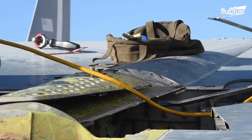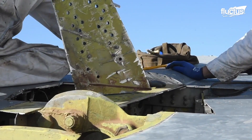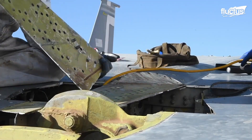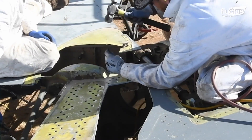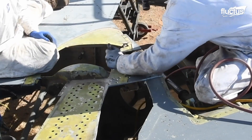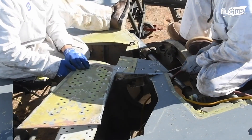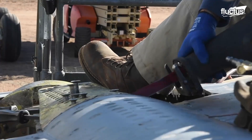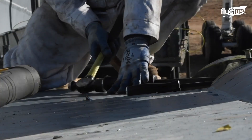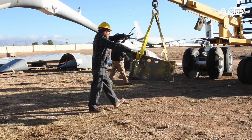Screws, fasteners, and bolts also have value on the secondary market, as do the beams and panels they hold into place. Using screwdrivers, saws, and hammers, teams of scrappers will spend hours a day taking apart a single section of aircraft. Once they accomplish their goal for the day, forklifts and trucks will be called in to haul the pieces away.